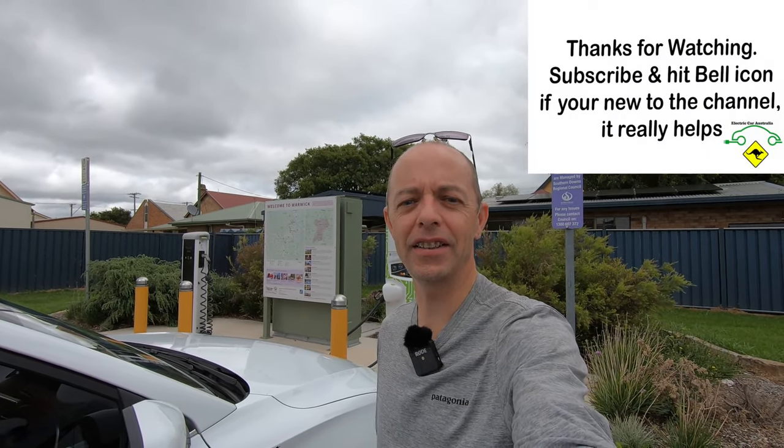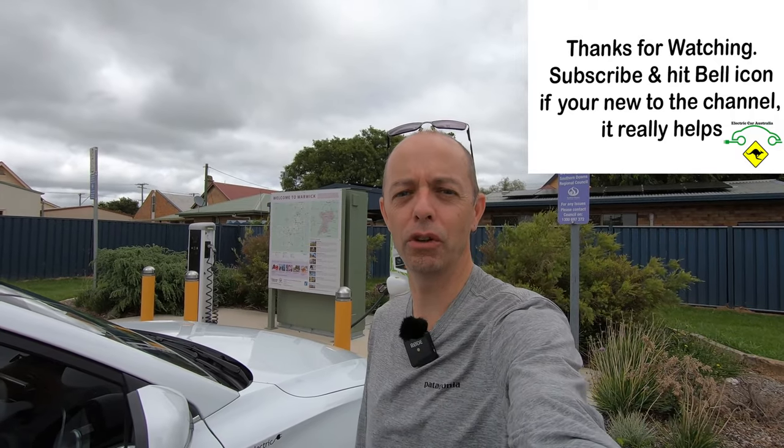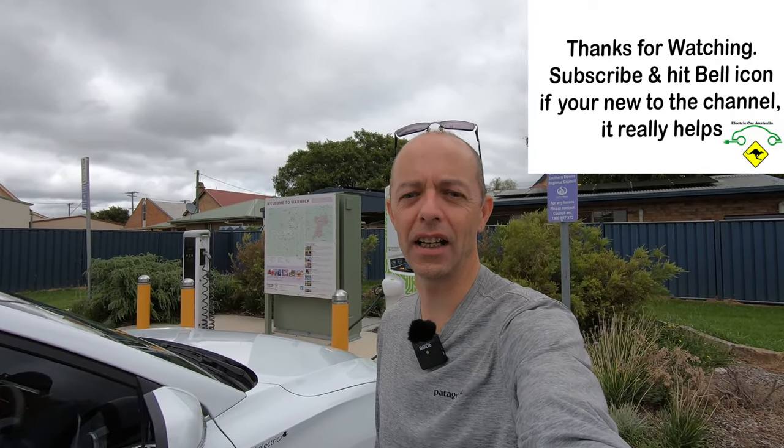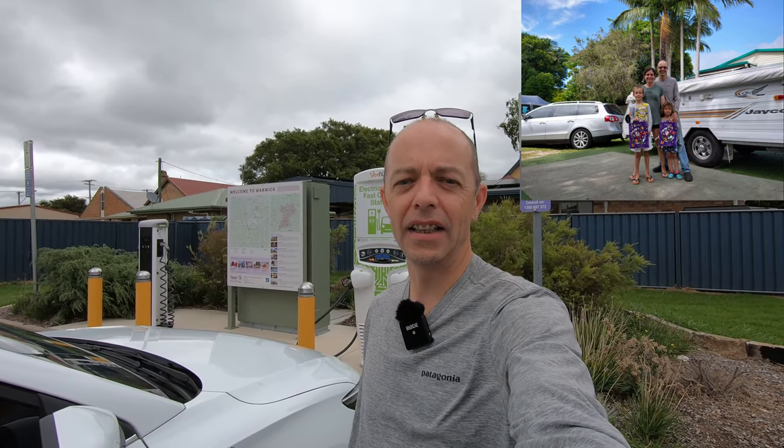Today we're going to take you through charging with a CCS rapid charger while you're on a road trip. We'll show you just how easy it is, but there are a couple of things to keep an eye out for. Welcome to Electric Car Australia and 2022 — this is our first video for the new year, and I can't believe it's been about 10 or 12 weeks since we filmed our last video.